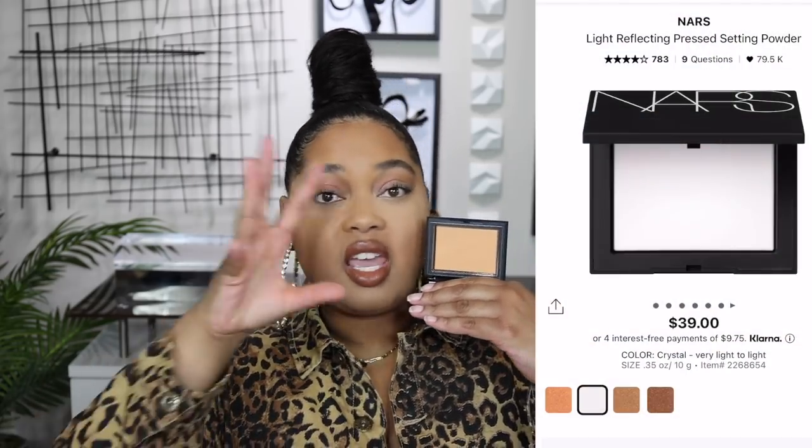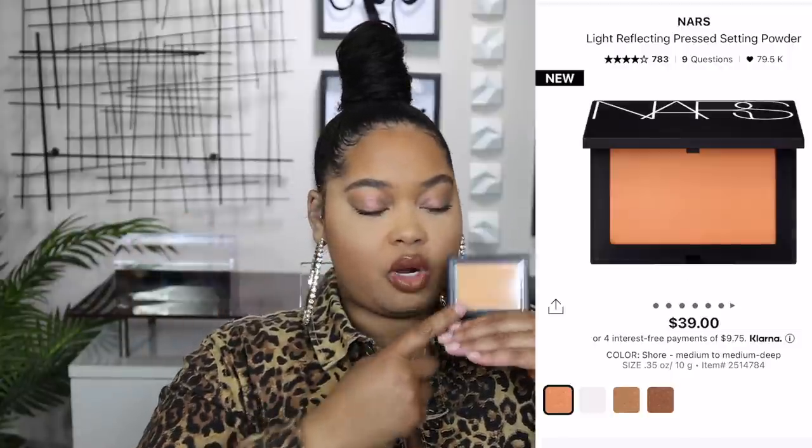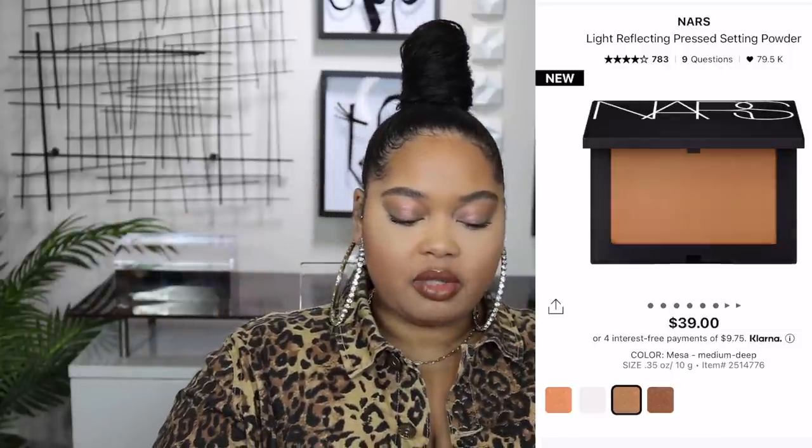This is the light reflecting powder as well — same color. I feel like they could have had something in between this though. This was the closest one for my complexion but I almost wanted one in between this one and the lightest one. The lightest one was just translucent and then we went to Shore. The loose one is a little yellow, but we'll see how the pressed one performs.